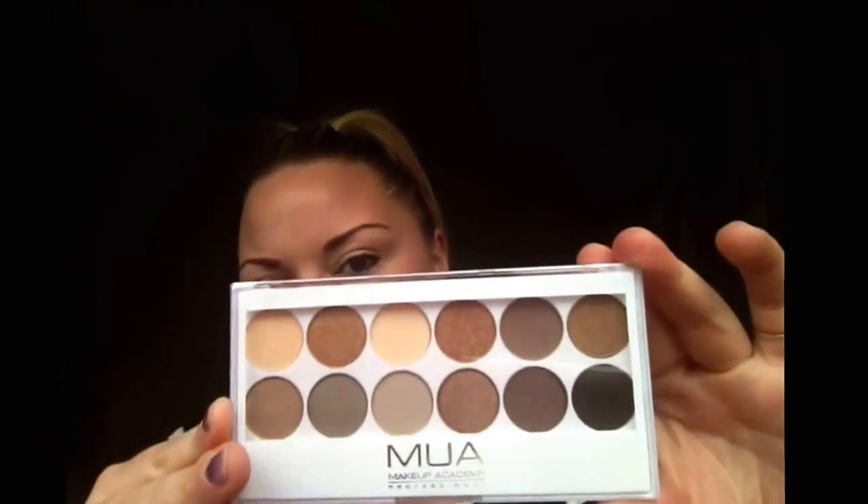The next thing I got was the MUA Eyeshadow Palette in Dress Me Tour. I've never tried any of their eyeshadow palettes before. So when I saw in my Superdrug that they actually had some MUA items, I just thought I'd grab one. They're so cheap and affordable too.